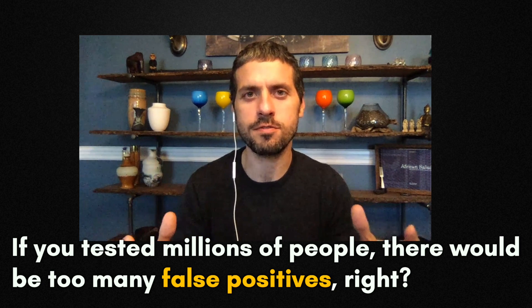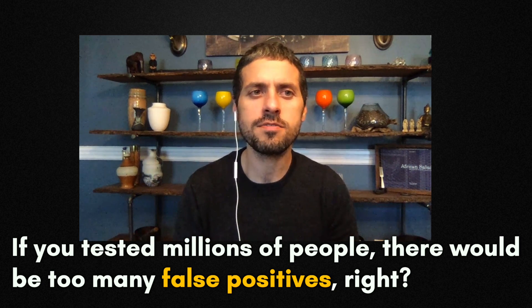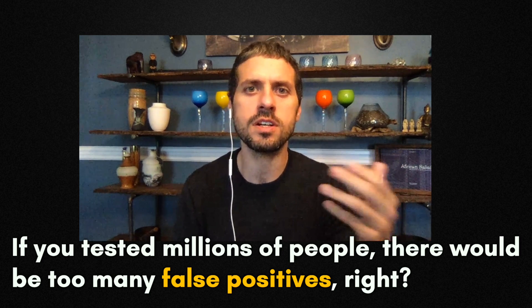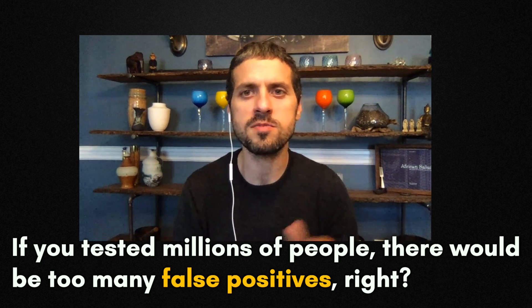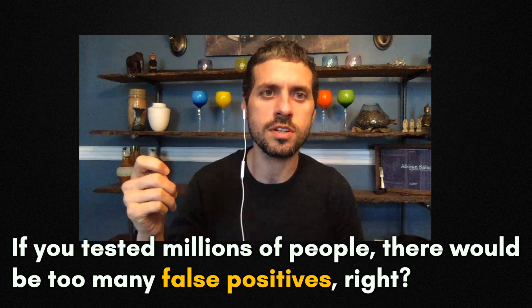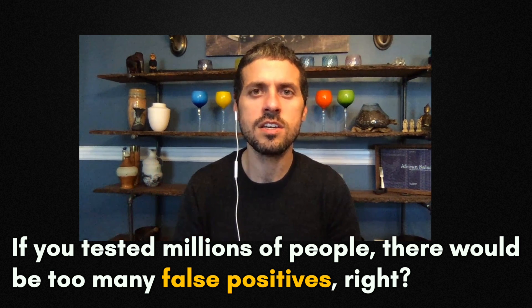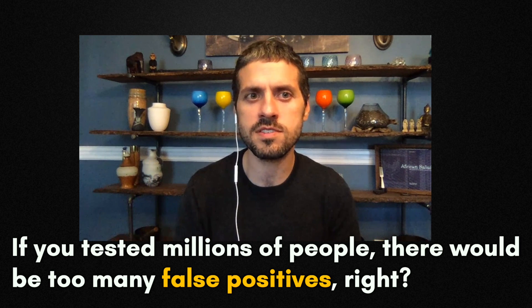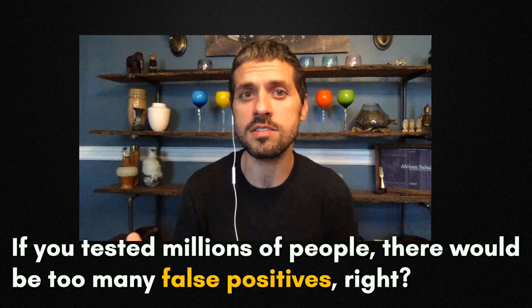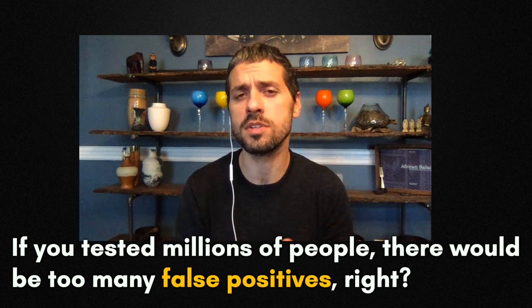These would be looking for different features of the virus. If you have a 1 in 100 or 2 in 100 chance of it being a false positive on the first test, and you also require confirmation of that positive with the second test, you can get specificity so that your false positive rate is maybe one in a thousand — and that's a very reasonable number.